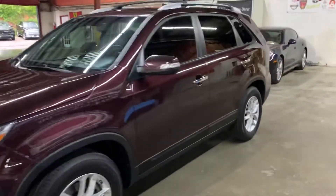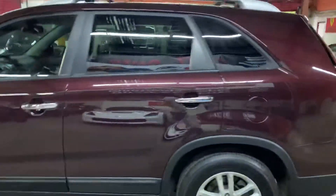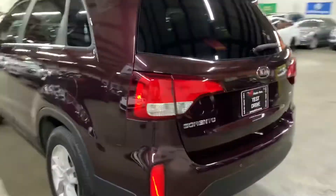Hey guys, this is AXaddles here in Atlanta, Georgia, and today we have this beautiful 2015 Kia Sorento. I'm gonna be giving you a quick turnaround. We'll also check the interior, headlights, and also the trunk of the vehicle. I'm gonna also pop the hood open so you can take a look at the engine.